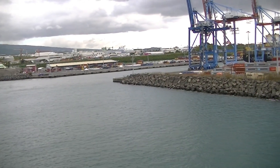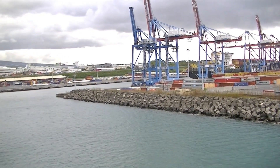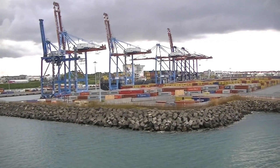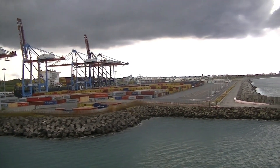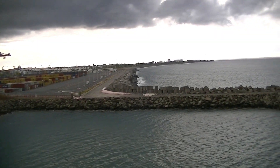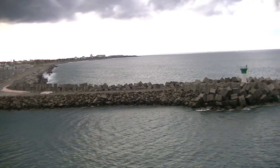We've turned ourselves in the right direction here. We're leaving the island of Reunion, which by the way is a major container port transit location here in the Indian Ocean for moving goods to other countries.